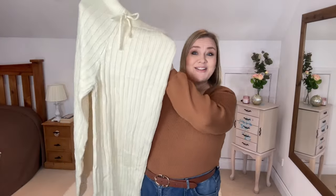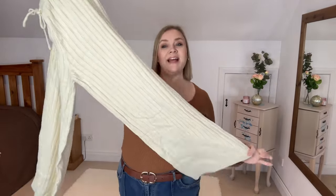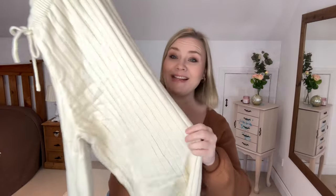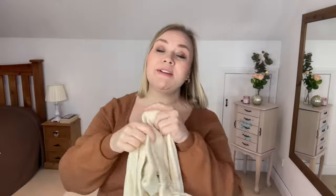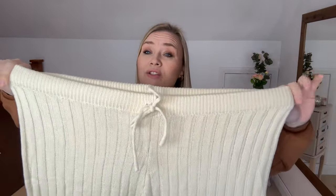We are starting off today with a pair of knitted trousers. These trousers are just the ultimate loungewear. They are a wide leg style, they are knit, and they are 100% acrylic. Because it is knit they're tons stretchy, and even the waistband is tons stretchy.